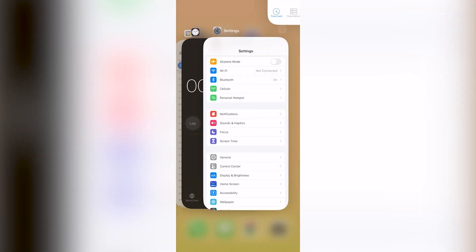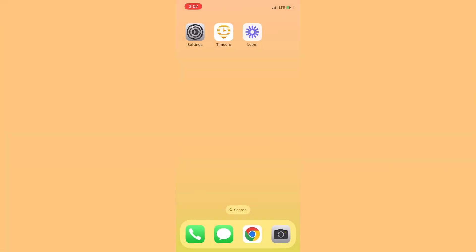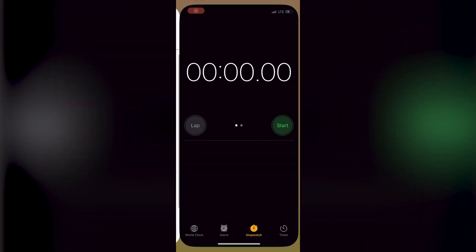One last thing: if you force close your app, your location will not be updated and your mileage will not be tracked. Be sure to keep the app running in the background the entire time you're clocked in.